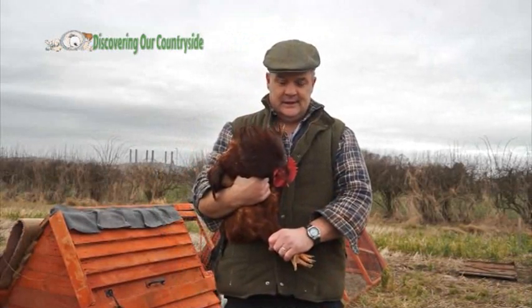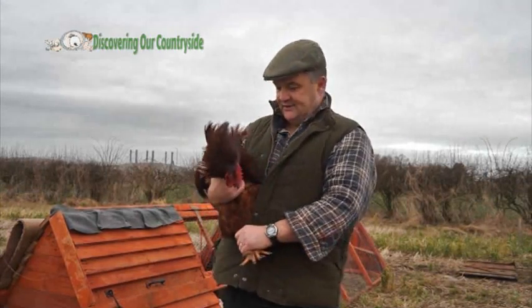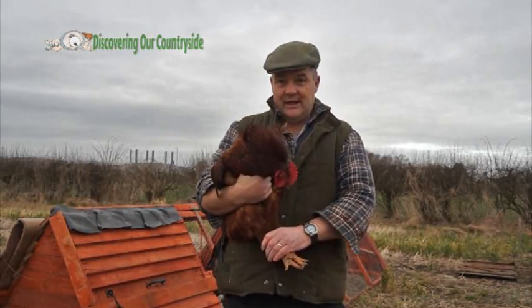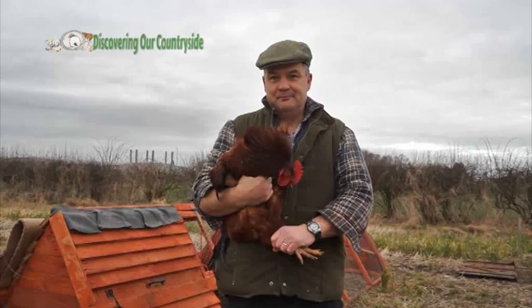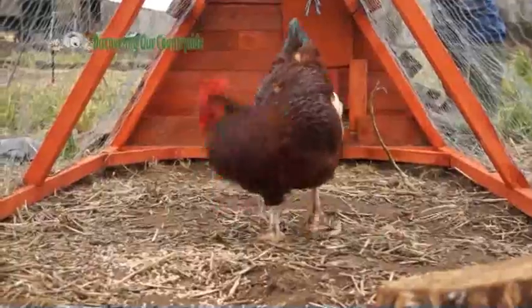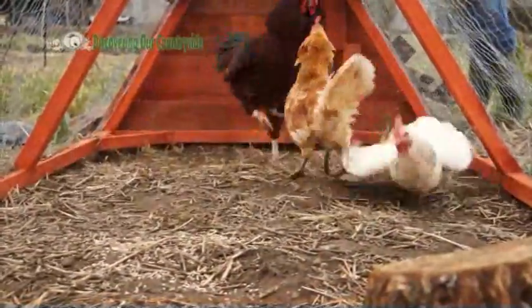Right, here's our other cockerel. Now this breed is what's called a Rhode Island Red and obviously you can see it's very different to the Light Sussex. He's not used to being held much — you can see he's not looking very happy. So I'm going to put him in now with the Light Sussex hens. This is Rory, the Rhode Island Red cockerel, just showing the girls who's boss.